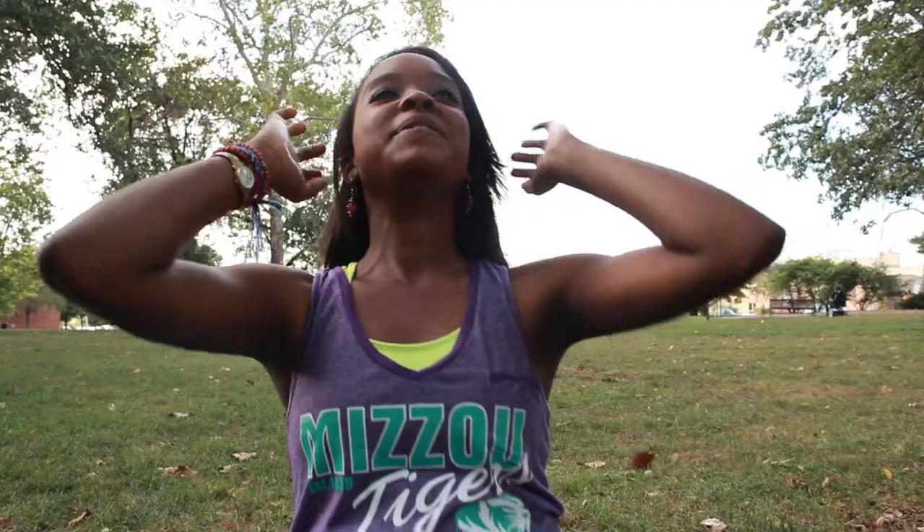Hey guys, welcome to episode 3, season 2 of Tiger Trends. I'm your host Ariel, and working out really makes me feel great, so this week we're going to show you how to look good while breaking a sweat. Our first model Warren is wearing a purple with teal text racer back tank.